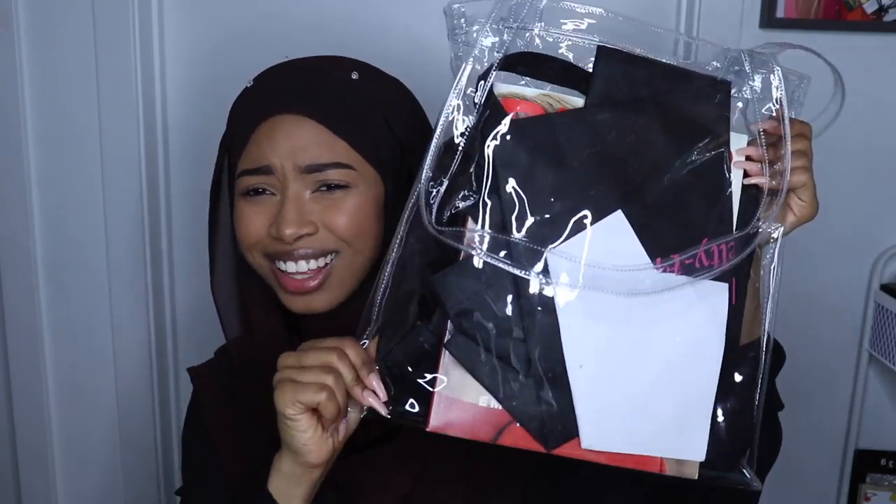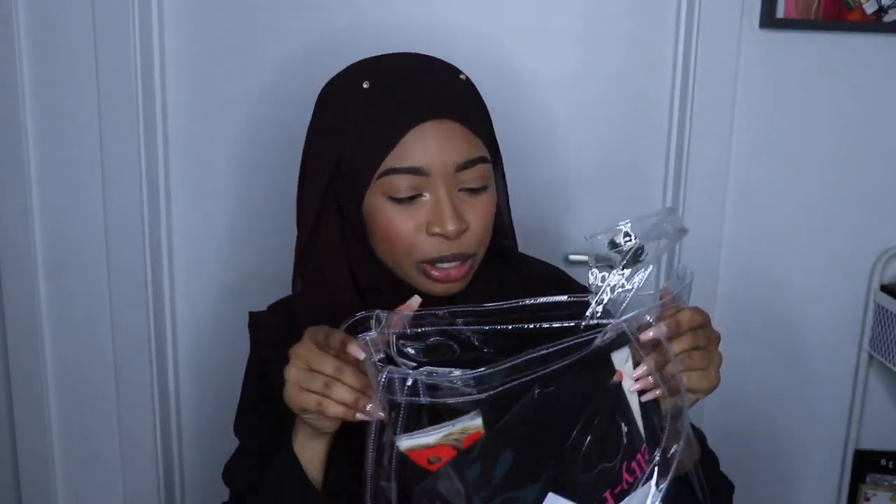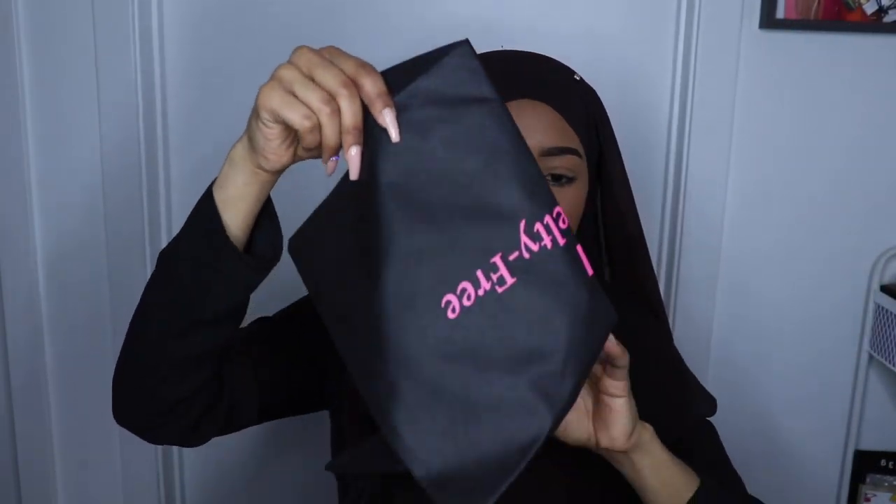This bag is from Target — I went and got two because a clear bag is so cute and fashionable. And I got this bag too.